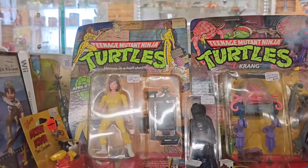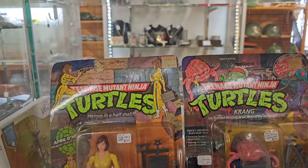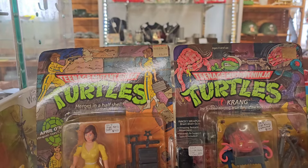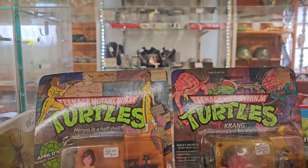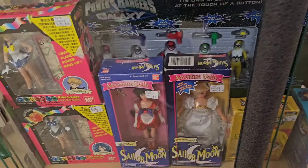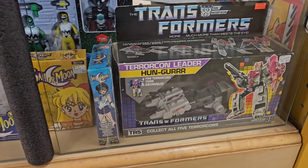Some vintage Ninja Turtles - I'm assuming they're vintage and not the repos. Look at the stickers from the Toy Works. I don't know if you can see that with the glare, but yeah, pretty cool. Some games, some more figures down here - Sailor Moon, and here is a Transformer figure.